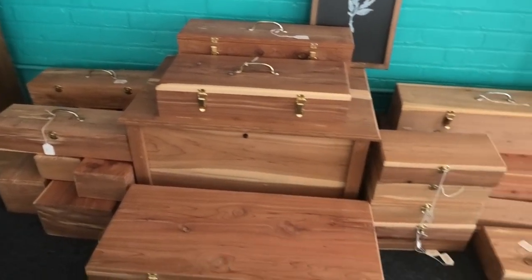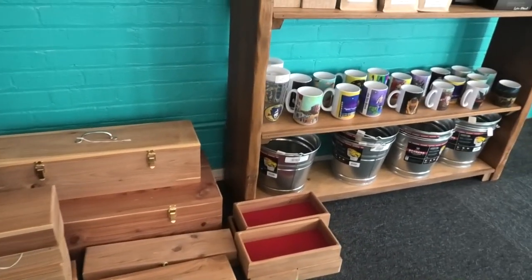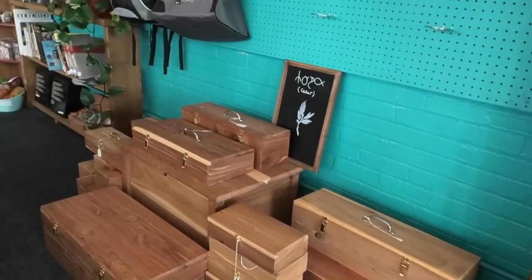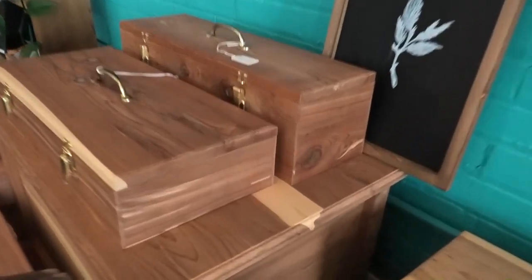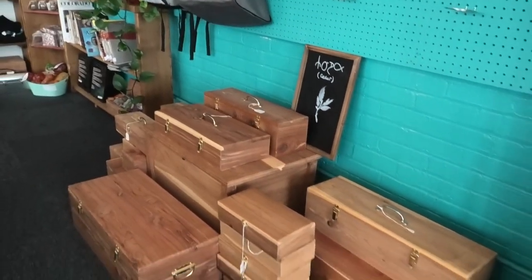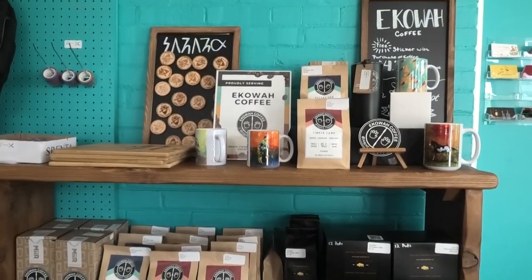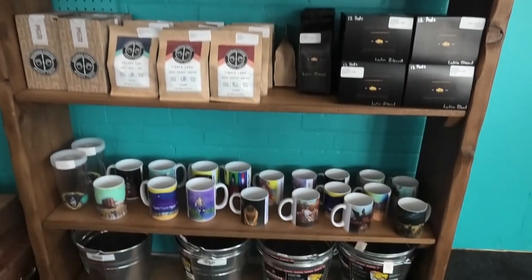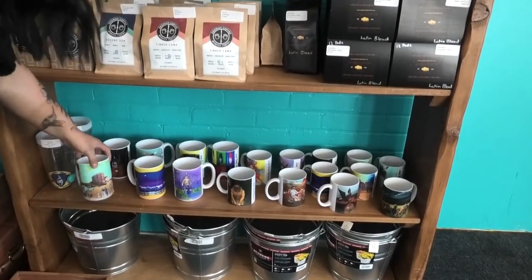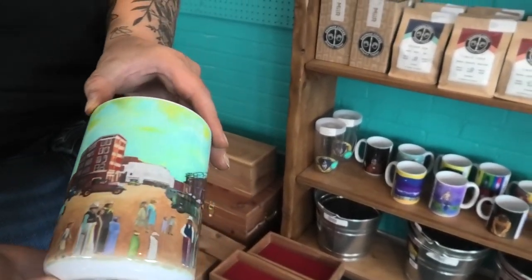Look at these beautiful cedar boxes here — very nice. Just the right size to contain many different kinds of things. Even a hope chest — small one, for small hopes, I guess. And over here is the coffee that was mentioned previously, and then the buckets down below. Joe Dawn Brave does these coffee cups, and we have a lot of cool designs. This is old Pawhuska way back in the day that he painted.